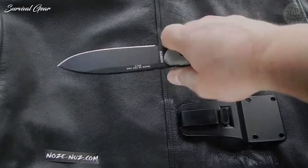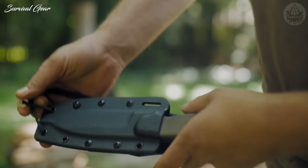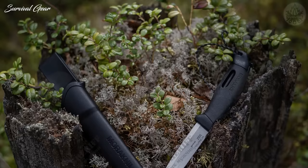Despite weighing in at just over a half-pound, this SE is a devastating chopper. I've hacked and battened logs that should have broken the Laser Strike in two, and whatever we tasked it with, the knife came through unscathed. This is due to the thickness of its blade and the strength of its drop point tip — thick enough to handle drilling tasks while also coming to a fine point for detailed work or scraping.